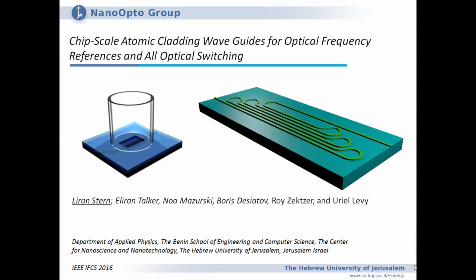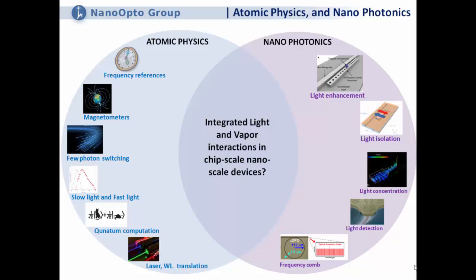You can see these kind of sketches here of two typical devices that we have, and I'll elaborate on them. In essence, this is a work of combining the two worlds: the fantastic world of nanophotonics, and more specifically, I'll be speaking today about silicon photonics in general.